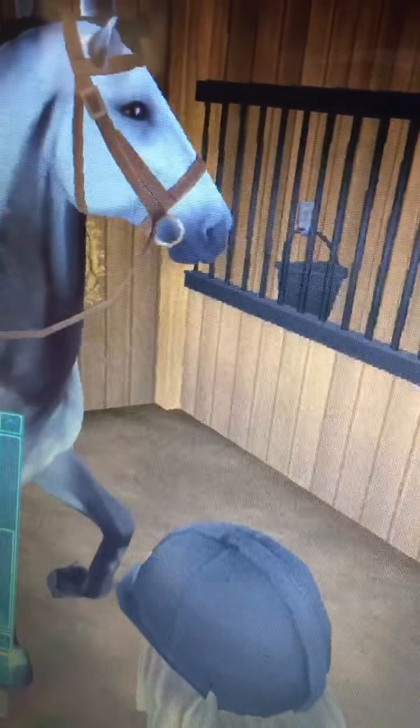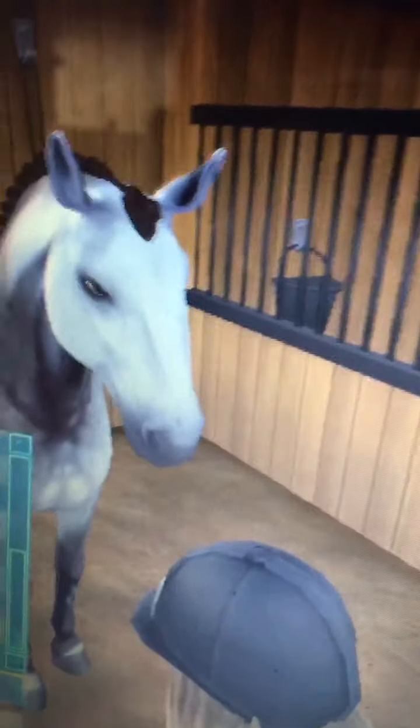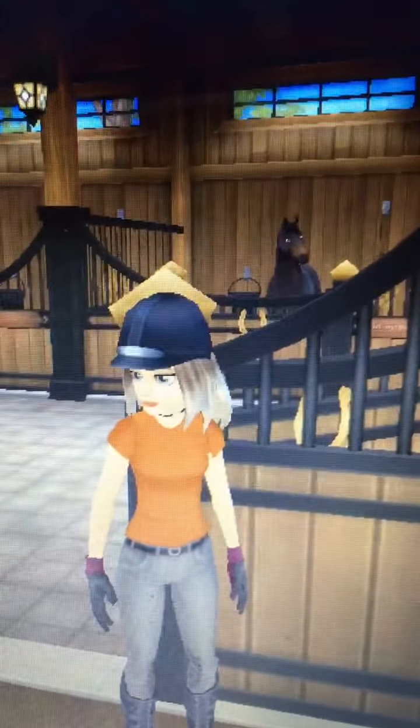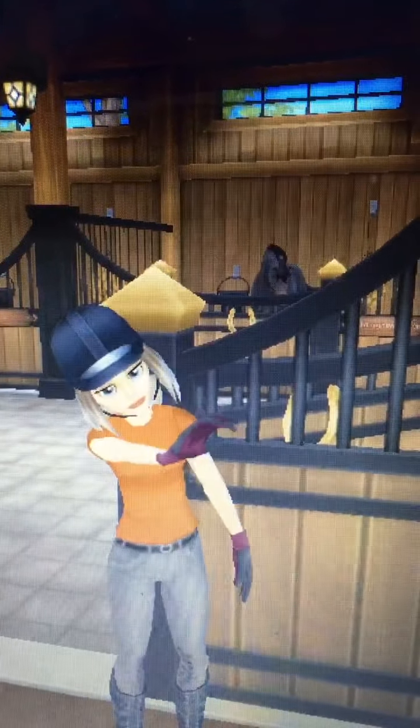I'm back in the stable now, just taking Storm's halter off. Storm lives with my other three horses that I use for cross country, dressage, and other stuff. Bye guys!